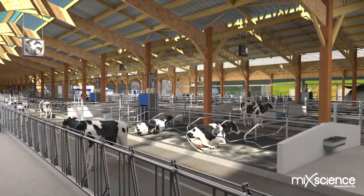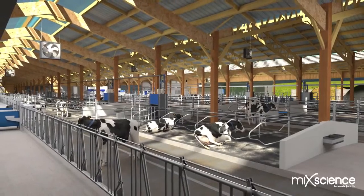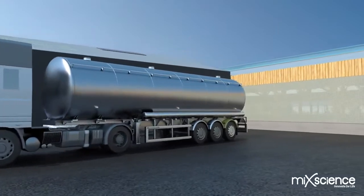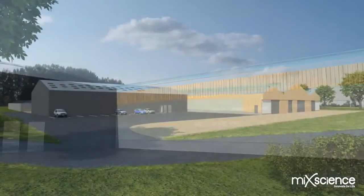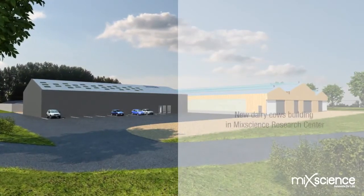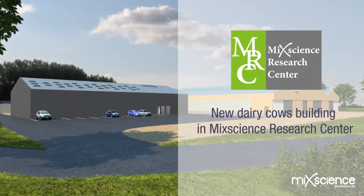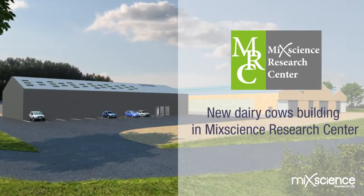Our cow unit is packed with innovations, fitted with a wide range of cutting-edge farming equipment. Everything is individually measured, everything is measured by weight, and every piece of equipment is interconnected. This is what makes our experimental farm unique and futuristic. It will deepen our understanding, our breeder-client's understanding, our scientific partners' understanding and the global knowledge across the entire dairy industry.